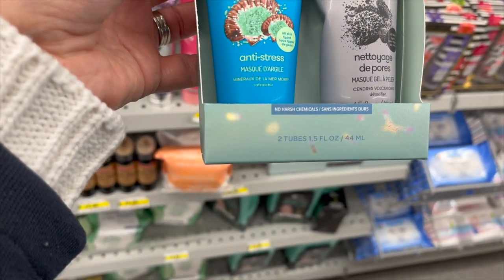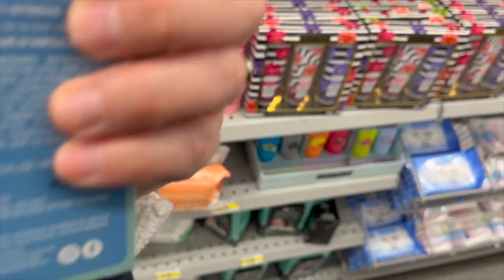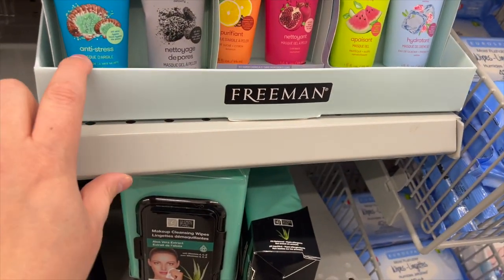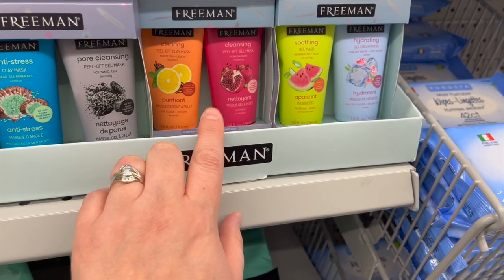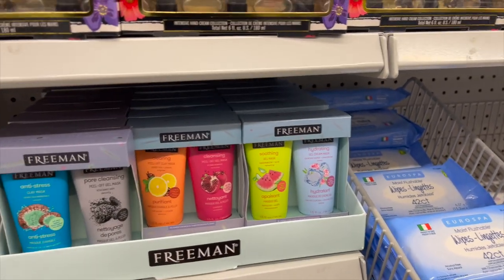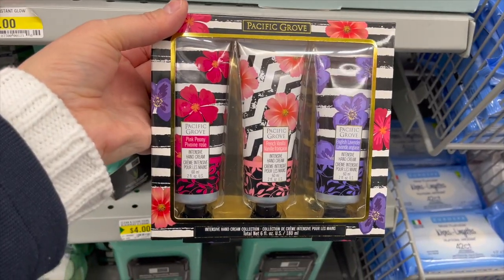By Freeman, a two-pack of anti-stress clay mask and peel-off gel mask for $4. They have it in anti-stress, charcoal clearing peel-off mask, cleansing and soothing, and hydrating — pretty cool. By Pacific Grove, a three-pack of intensive hand cream for $3.50.